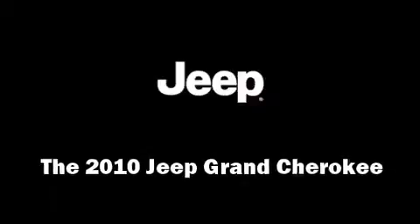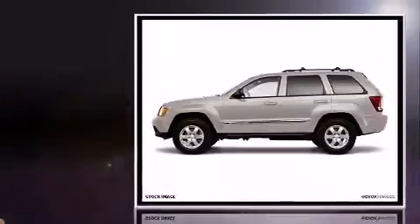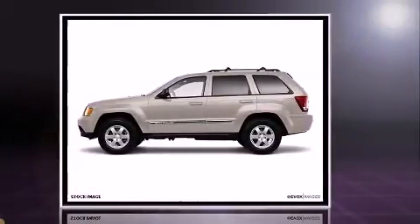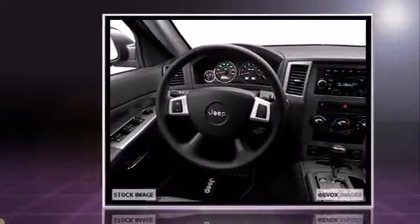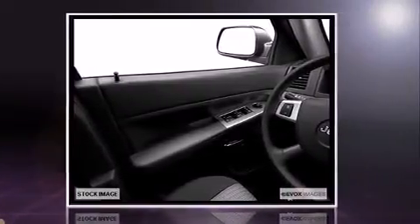The 2010 Jeep Grand Cherokee. With just over 35,000 miles on the odometer, this four-door sport utility vehicle prioritizes comfort, safety, and convenience. It features an automatic transmission, rear-wheel drive, and a refined six-cylinder engine.